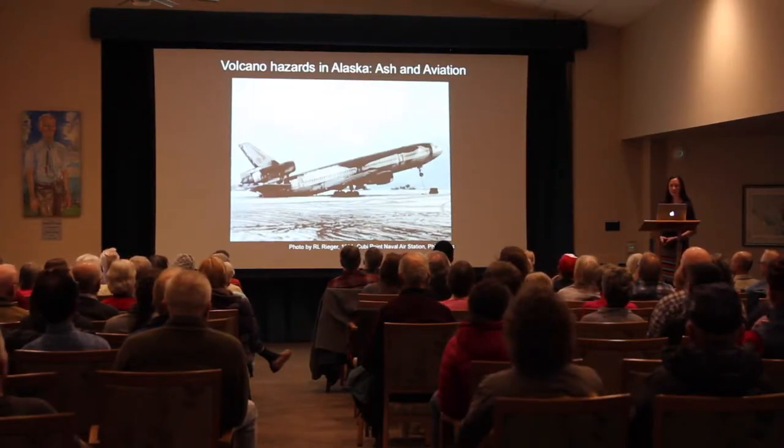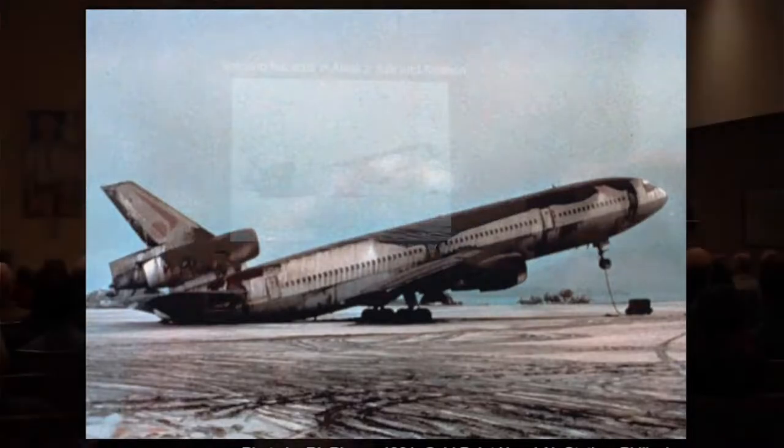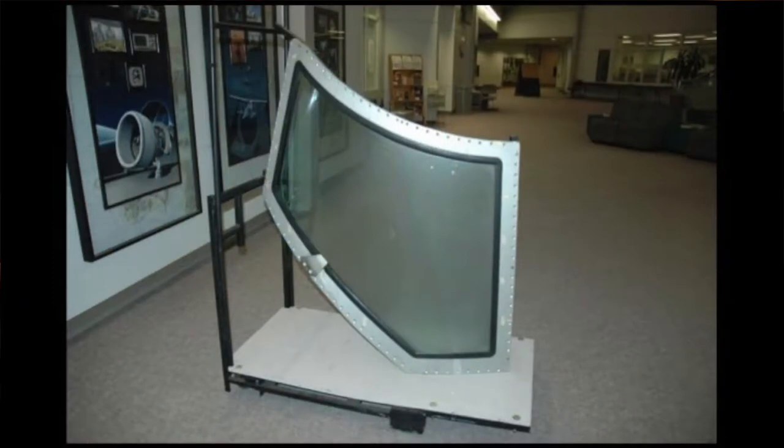Within Alaska the biggest hazard from volcanic eruptions is ash — both from ash fall on local communities and the hazards of ash on aviation traffic. There are about 50,000 passengers per day that pass over the North Pacific. This photo, following the Mount Pinatubo eruption, shows the density and high mass of ash deposited on an airplane that caused it to tip over.